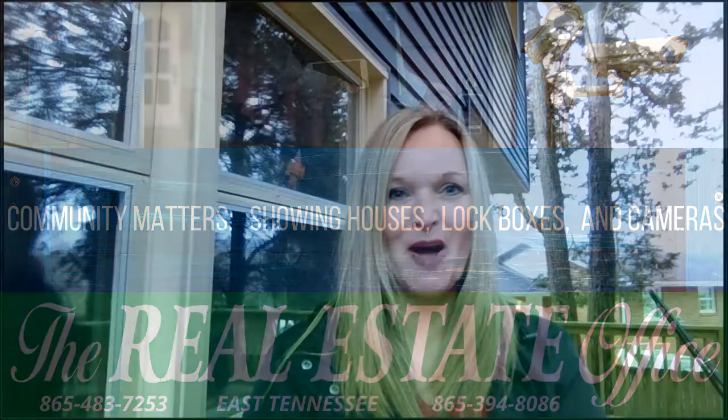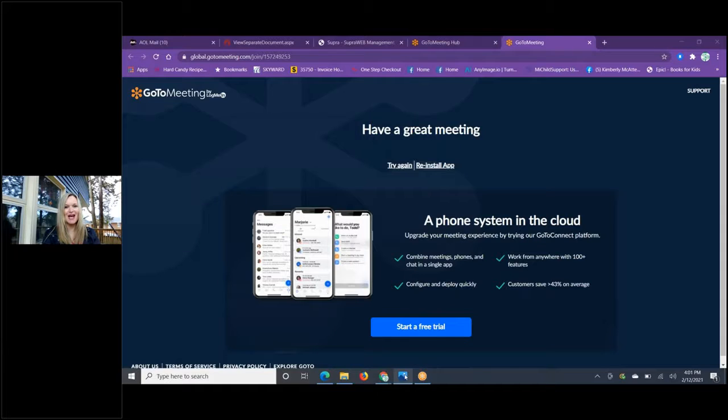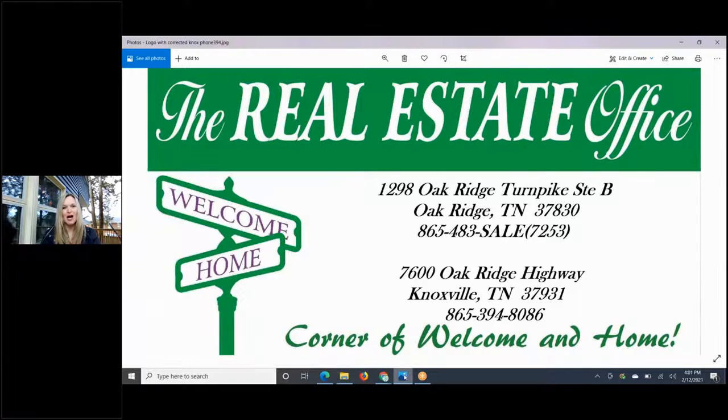Hi guys, it's Kimberly Bell with the real estate office bringing you a little happy Friday tidbit. I'm hoping I can give you some good information today that will allow you to understand a little bit about our iBoxes and the difference between an iBox and a combination lockbox.